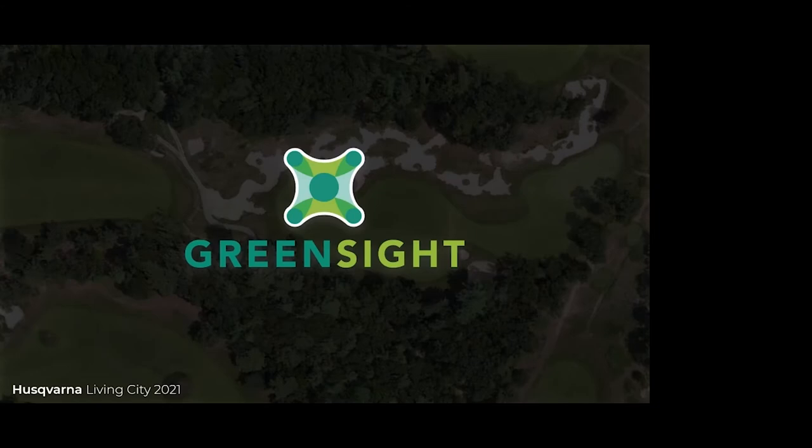Thank you, Eric, for the kind introduction. And thank you, everyone, for allowing me to present to you today.